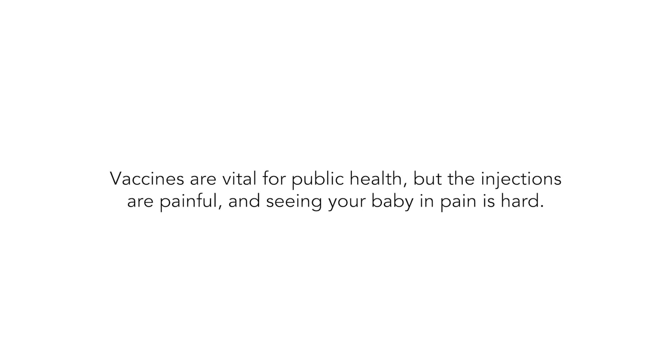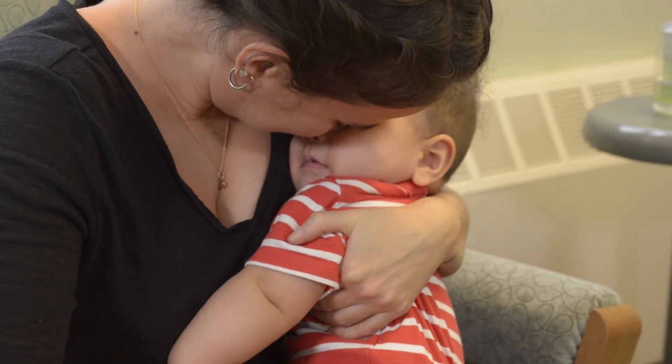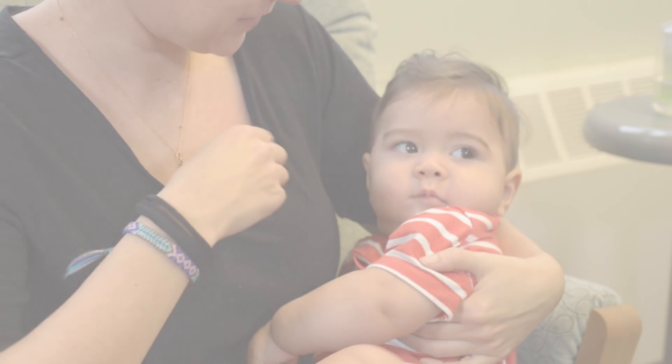Vaccines are vital for public health, but the injections are painful, and seeing your baby in pain is hard. The good news is that there are things parents can do to help.